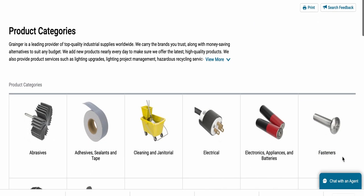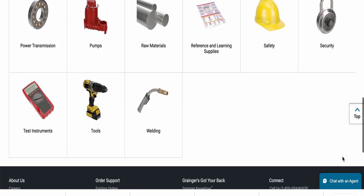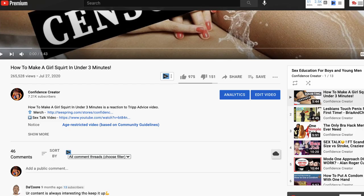Grainger sells a bunch of stuff that I couldn't really use. But if you need a new office chair, AC, or a safe to put no money in, go for it. I honestly thought about buying some handcuffs for bedroom fun, but that's too much information — at least for this channel.